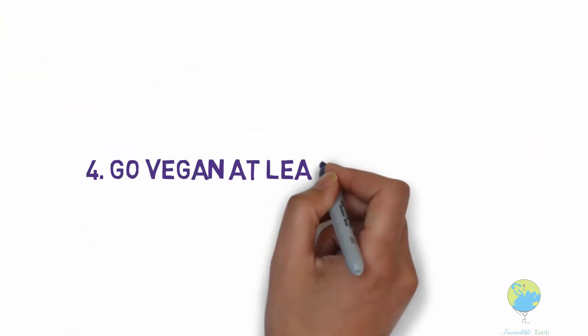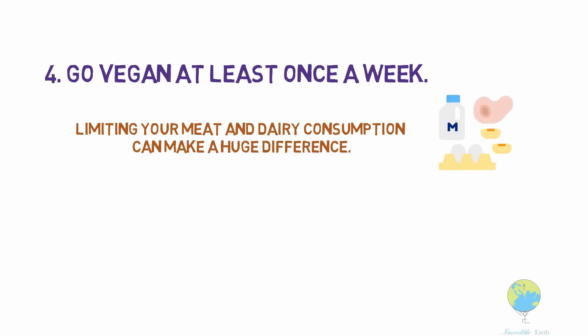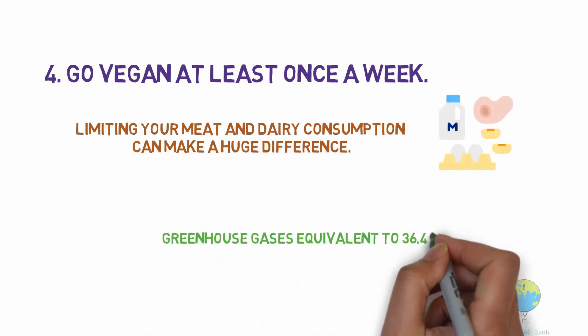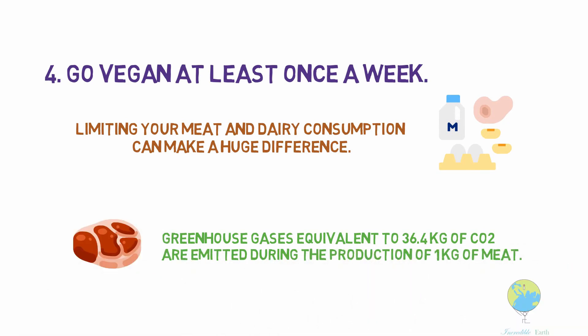Go vegan at least once a week. Limiting your meat and dairy consumption can make a huge difference. Greenhouse gases equivalent to 36.4 kilograms of carbon dioxide are emitted during the production of a single kilogram of meat.